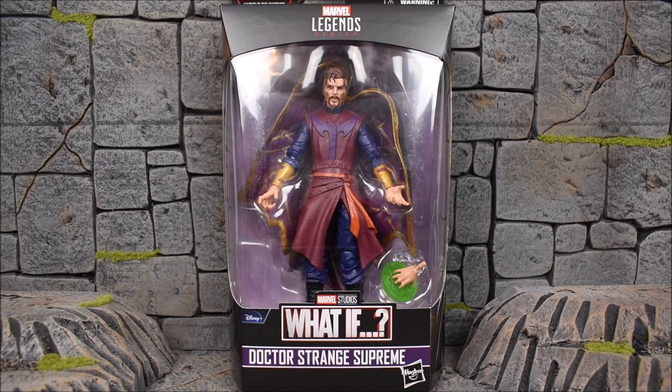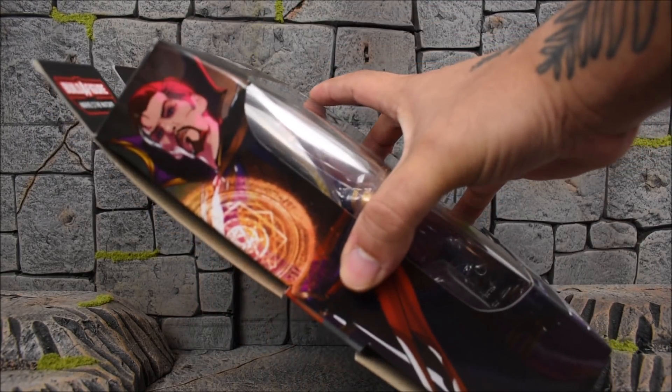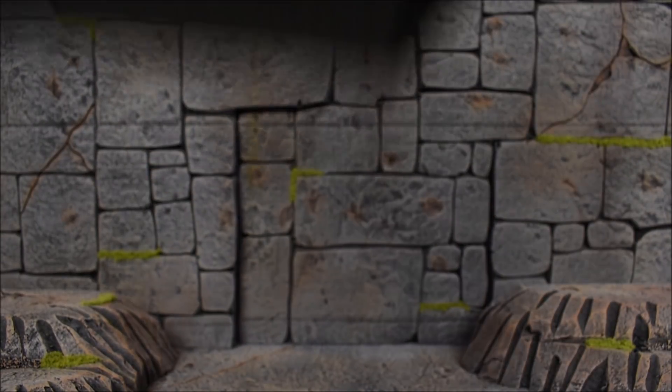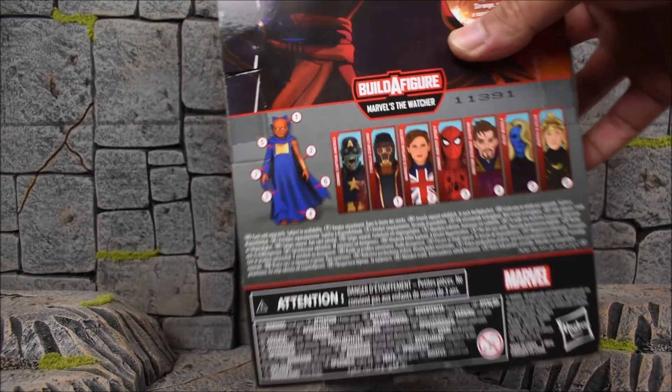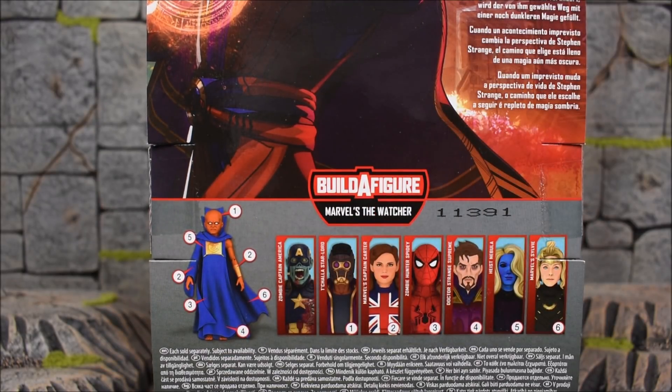So let's go ahead and get right into it. Here we have Doctor Strange as you can see through the window packaging. We have some very nice art on the side — pretty much the animated art from the show. You can see the backside and then we get the rest of the wave lined up. You can see everybody here to build the Watcher: Zombie Captain America, T'Challa Star-Lord, Captain Carter, Zombie Hunter Spidey, Doctor Strange Supreme, Heist Nebula, and Sylvie.